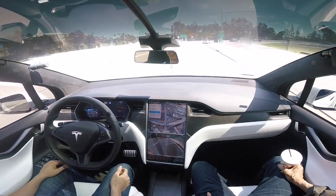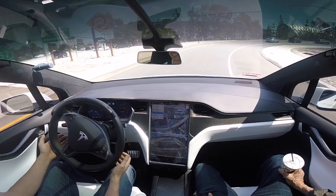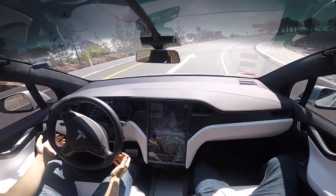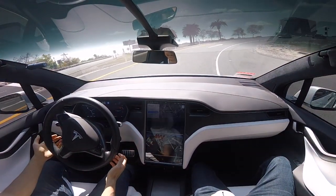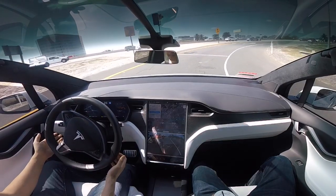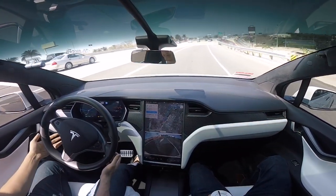I just activated autopilot to get on the on-ramp again on Navigate on Autopilot. This is one of the curviest on-ramps in my area, and I wanted to test this out with the latest firmware 2018.8.3 — and it's doing a great job. I do have both my hands ready just in case I need to take over, because there's a cliff on the other side if it decided to go straight. It did that very well.